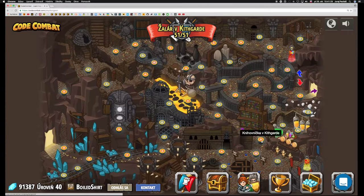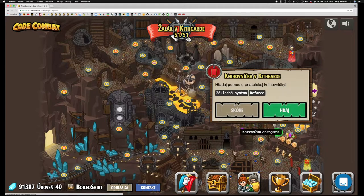Dnes nás čaká level Knihovnička v Kidgarte. Tento level sa čiastočne podobá k tomuto levelu. Knihovnička v Kidgarte – hľadaj pomoc o priateľskej knihovničky. Základná syntax: reťazce.